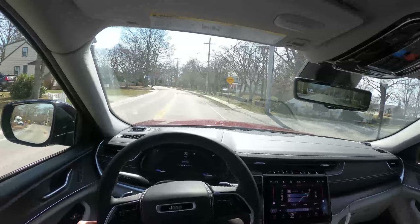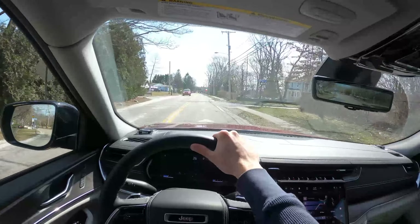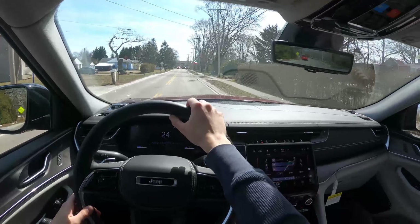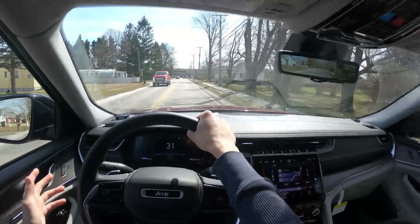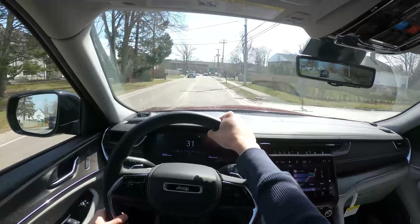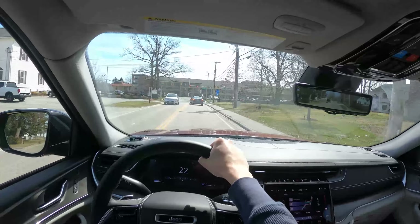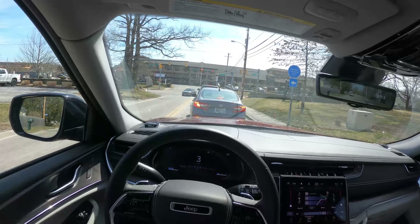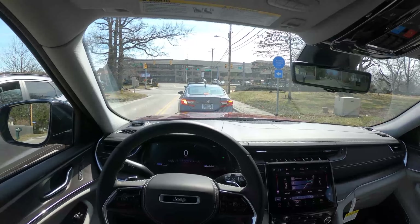Popping into sport mode, I do notice a sharpening of the steering — it gets a little bit heavier, which it should do. The interior in here is very, very nice. This car stickers for about $60,000 and I think it's worth it — it really drives very well. It's now a three-row SUV, a little bit larger than the previous generation, but it really doesn't drive any differently. Body roll is not too bad. The ride is a little bit stiff, but it has to be slightly stiff because with a bigger vehicle you need to keep it stiff for safety.